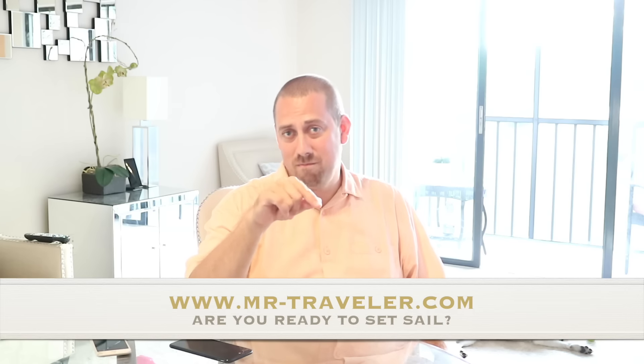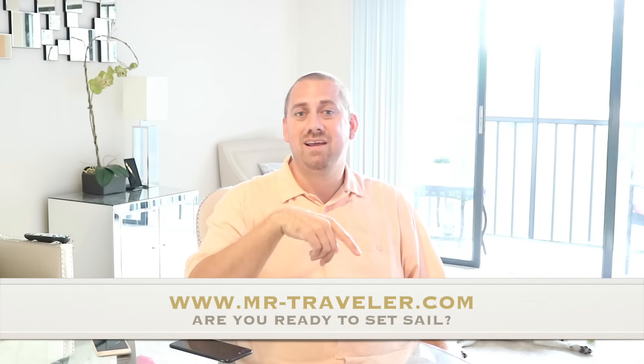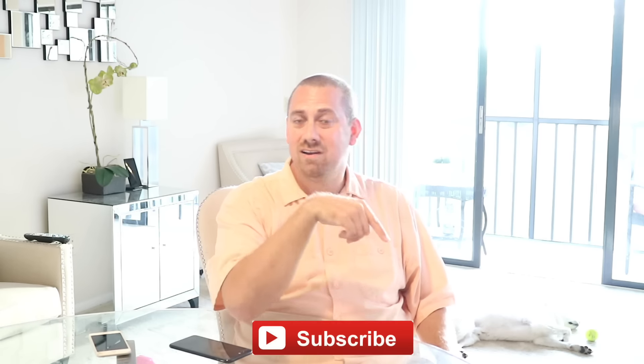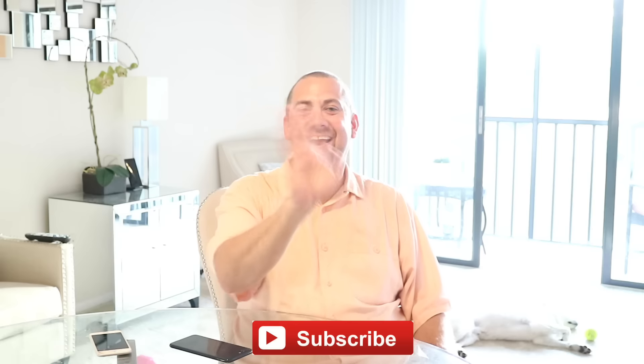Thank you all for watching and subscribing. If we can help you book some travel, visit www.mr-traveler.com — we'd love to help you out. Life's short, have fun. Bye guys!